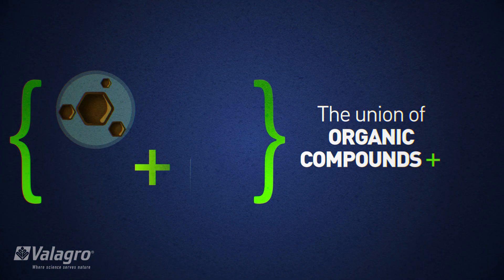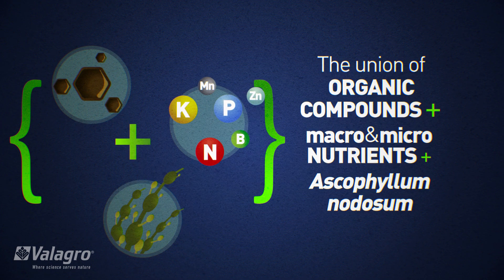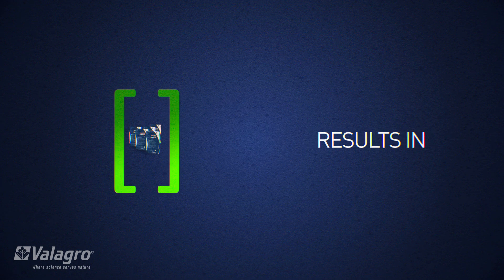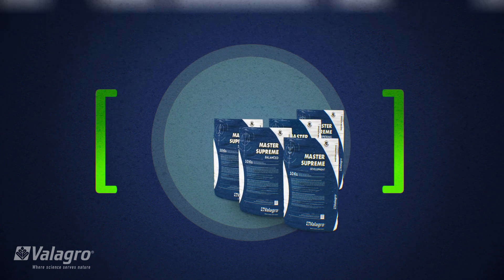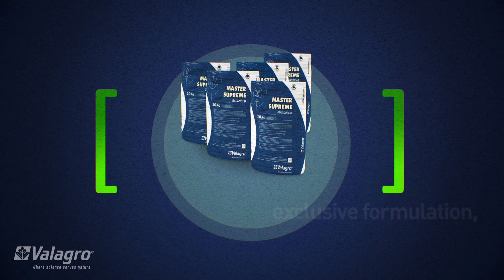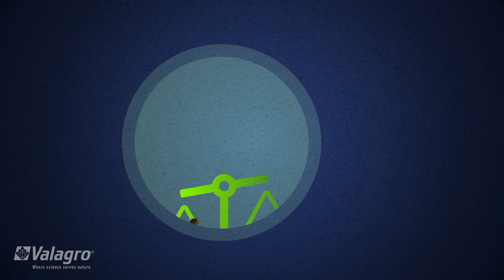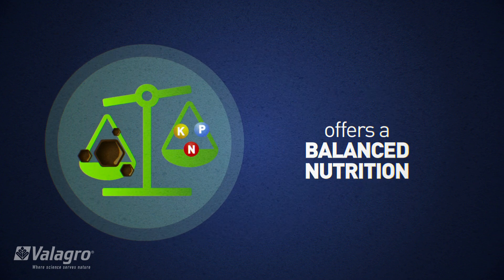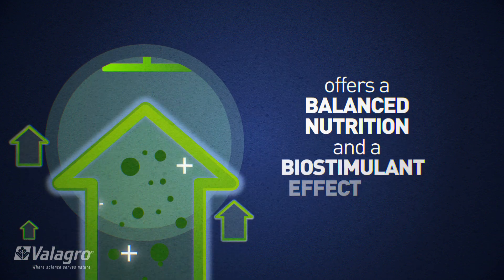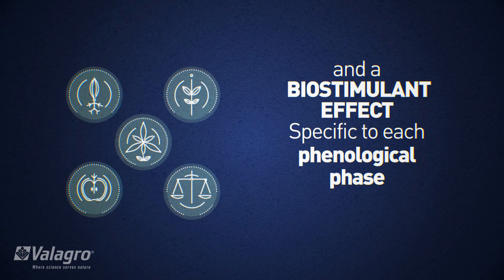The union of organic compounds plus macro and micronutrients plus Ascophyllum nodosum results in the Master Supreme line, which, with its exclusive formulation based on Ghia Power technology, offers balanced nutrition and a biostimulant effect specific to each phenological phase.